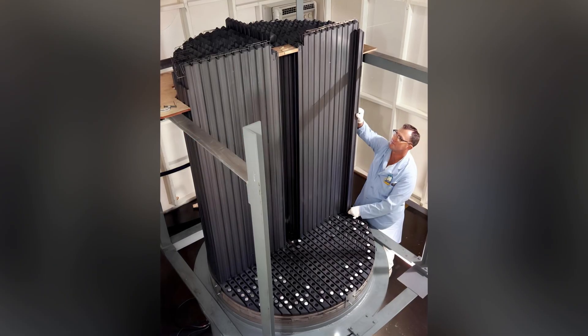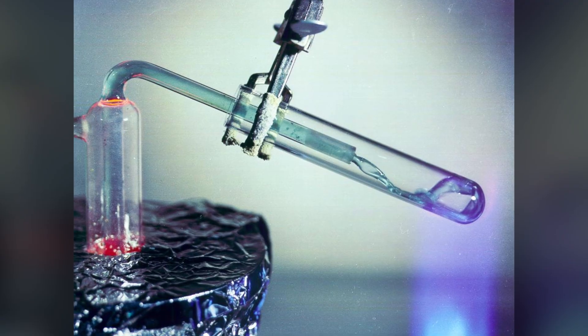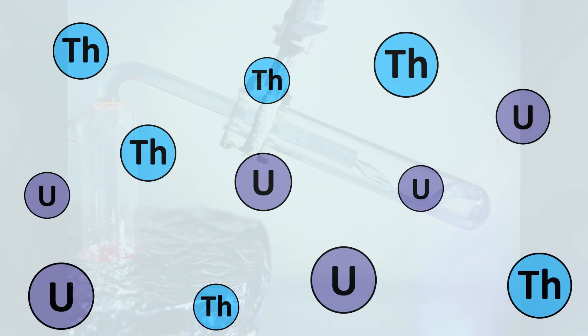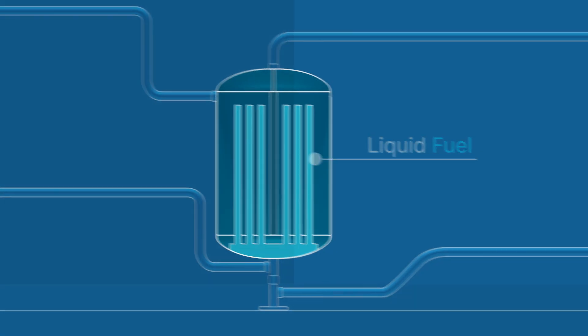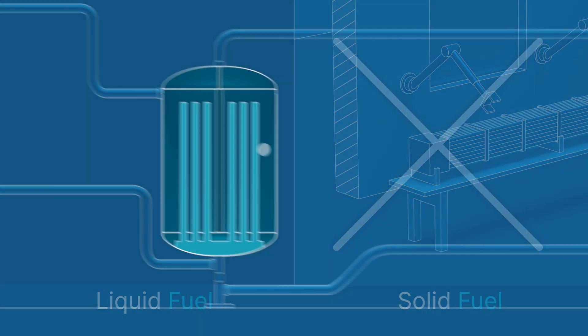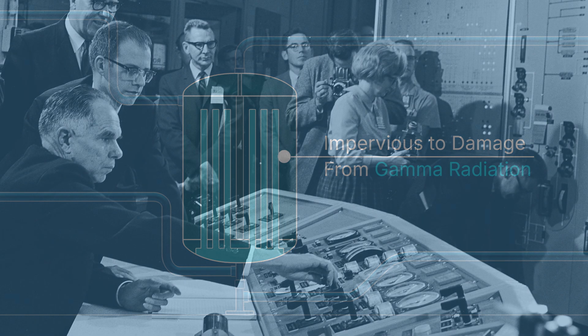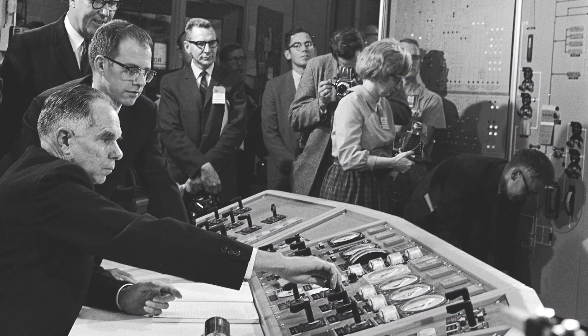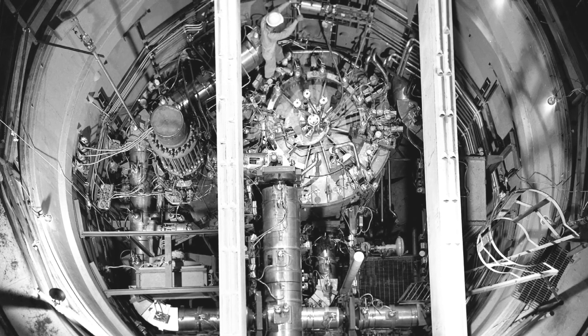At Oak Ridge National Laboratory, liquid-fueled thorium reactors based on fluoride molten salts showed more promise. Thorium and uranium would be dissolved in the liquid fuel, which could be used and processed directly. This avoided the problem of fuel fabrication completely, and molten salts were impervious to damage from gamma radiation. Thus, the first nuclear reactor to operate on uranium-233 fuel was a molten salt reactor at Oak Ridge in 1968.